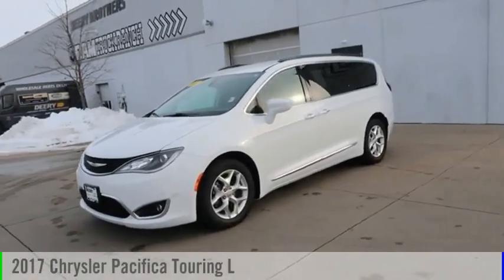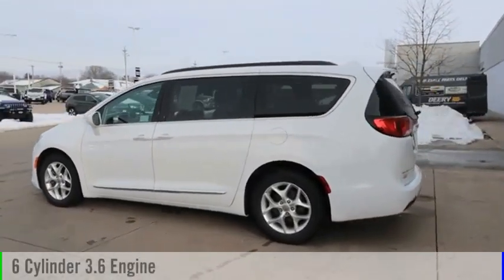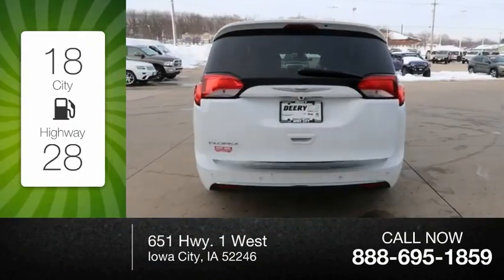Come test drive the 2017 Pacifica. This vehicle is powered by a front-wheel drive, six-cylinder, 3.6-liter engine. Great fuel efficiency saves you money by requiring fewer trips to the gas station.